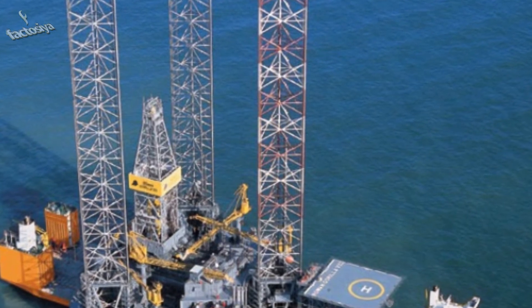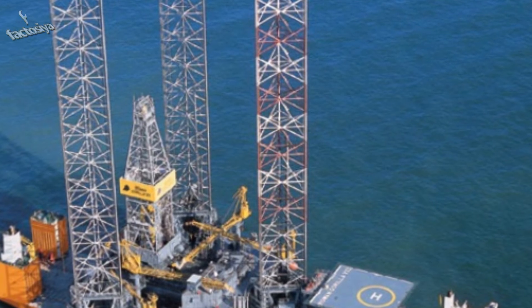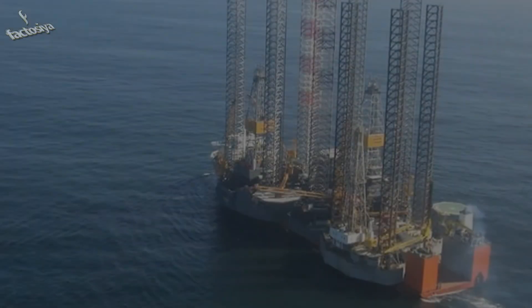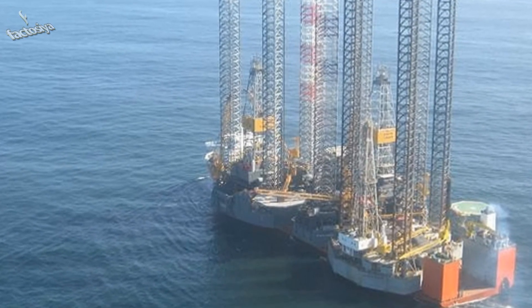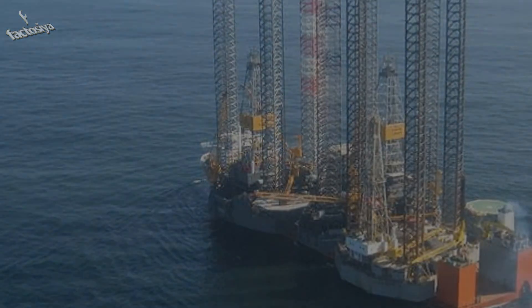It truly puts this massive boat in scale. The Blue Marlin ship is an engineering marvel and one of the coolest machines I've ever seen. This ship is the definition of whatever would be produced if Gargantuan and Behemoth had a child. This ship is a monster and I would love to see it in person someday.